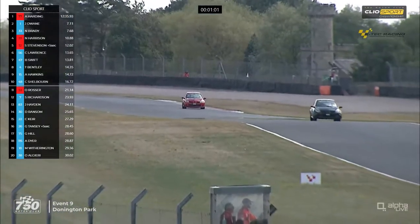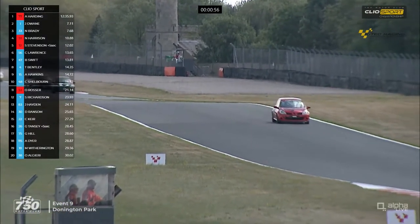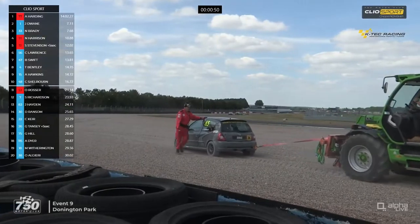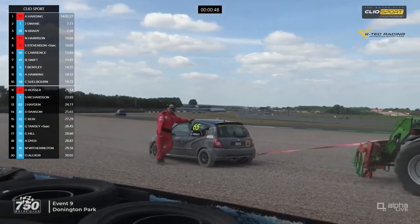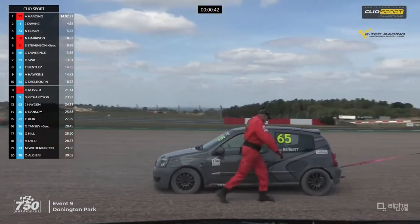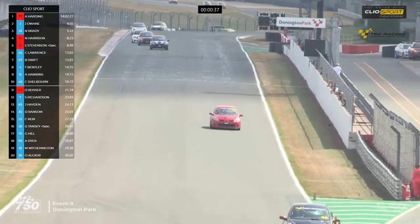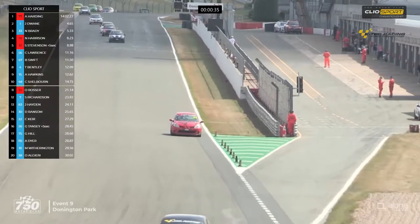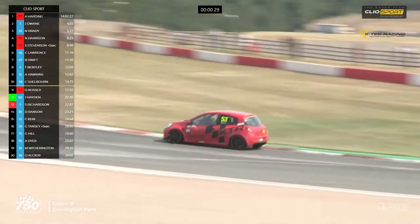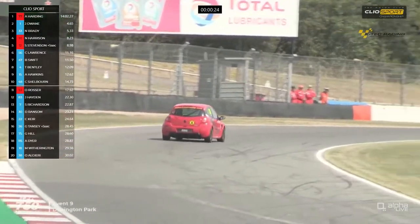You can see the snatch vehicle going in to recover the Andy Bennett car up at Coppice into the last minute of the race. There's the Andy Bennett car being towed away under live snatch - there'll be double-waved yellows there to warn the drivers that's going on, and they'll find a gap in the wall to pull that car into. Rosser's up to 11th, but he has some ground to make up. He's too far behind to get into the top 10.